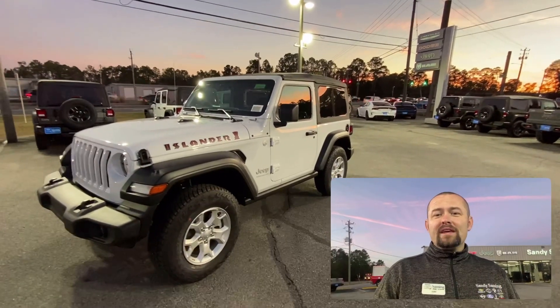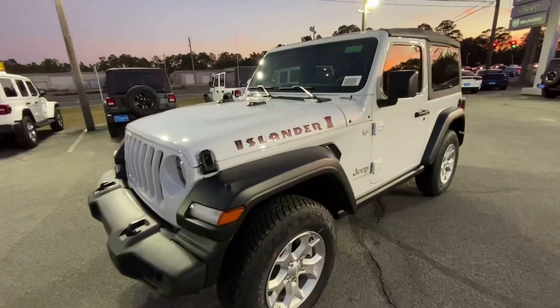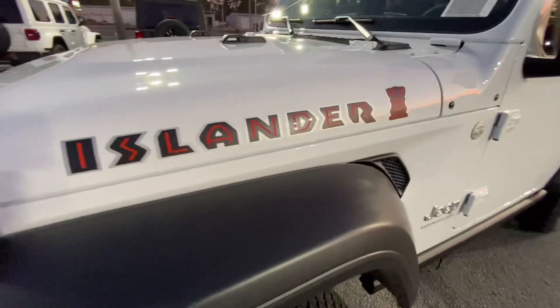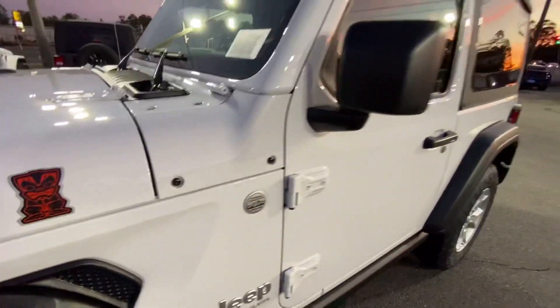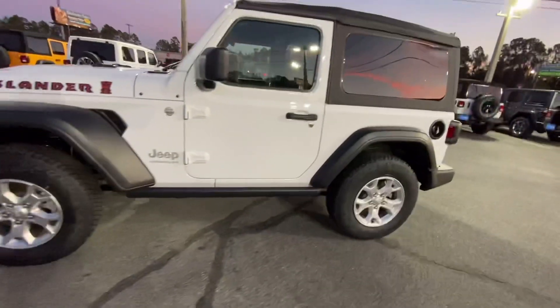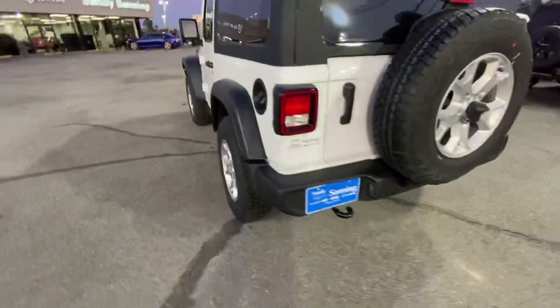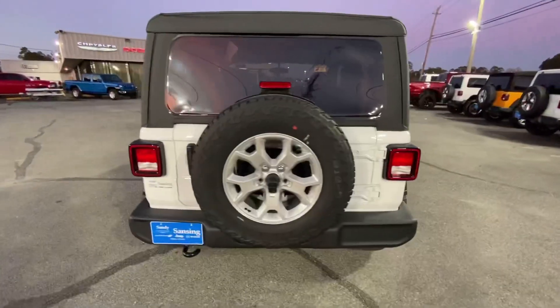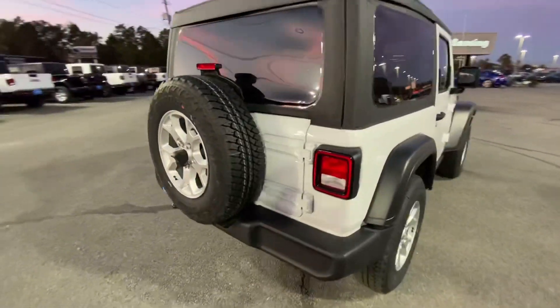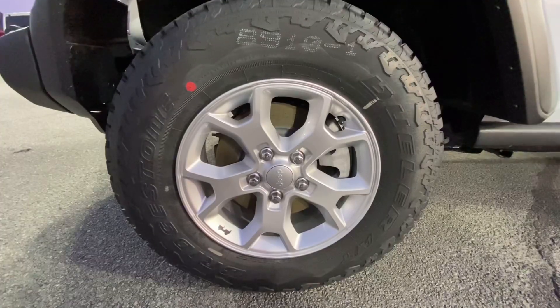Thank you again, and I'll look forward to seeing you soon. This is the Islander Edition — it comes with a few extras that the normal Jeeps don't. It is white, it has the special tires, it does have the soft top like you were looking for, and it is two-door rather than four-door.